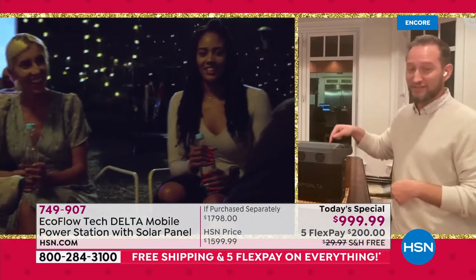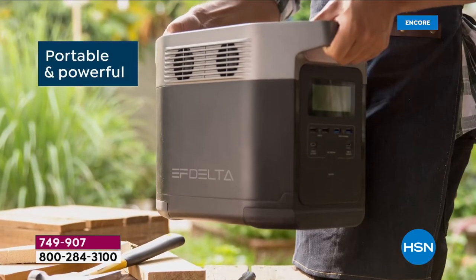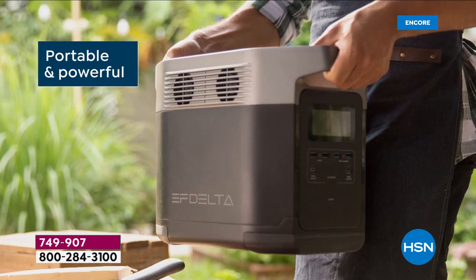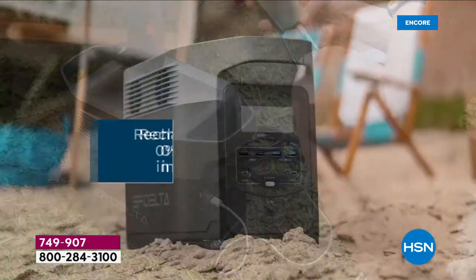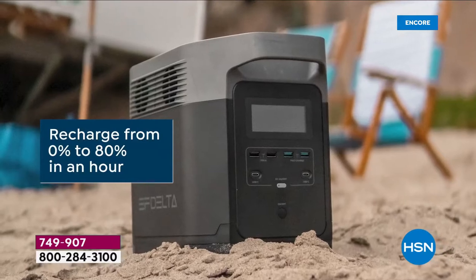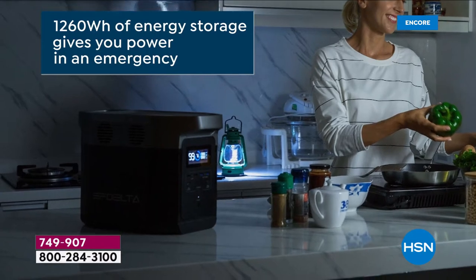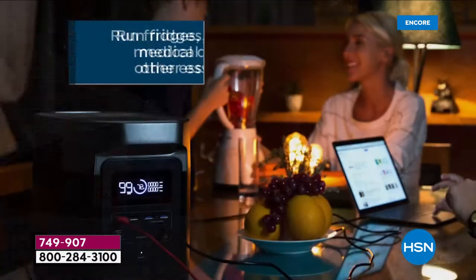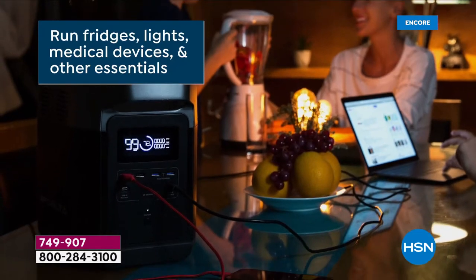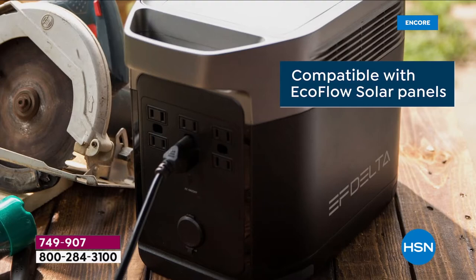One of the key features is the ultra-fast charging technology — zero to 80% in one hour. That is genuinely an industry leader in mobile power. Nobody in this space beats zero to 80% in an hour. It's amazing.